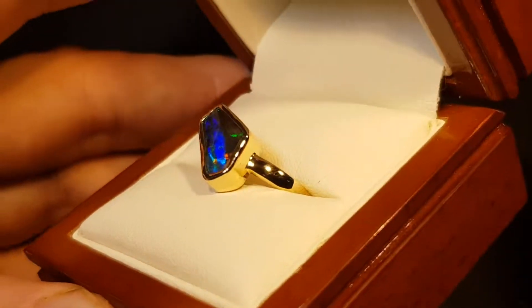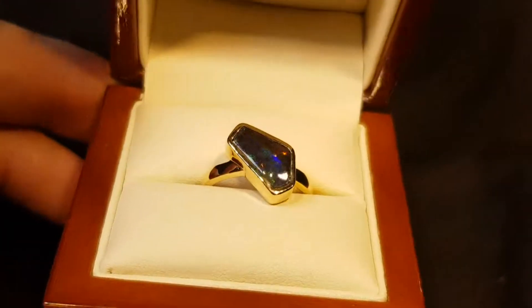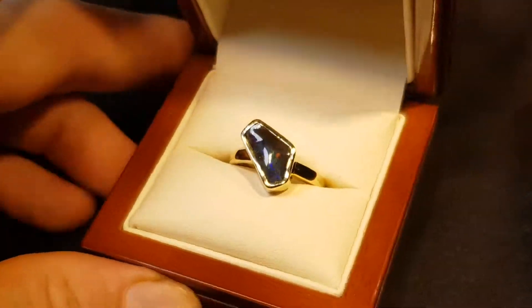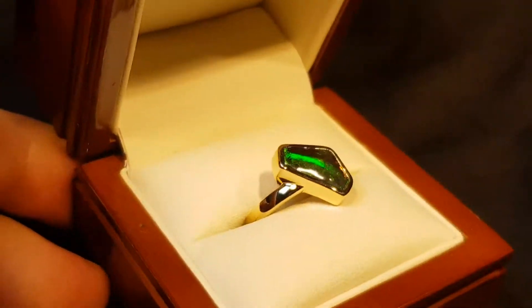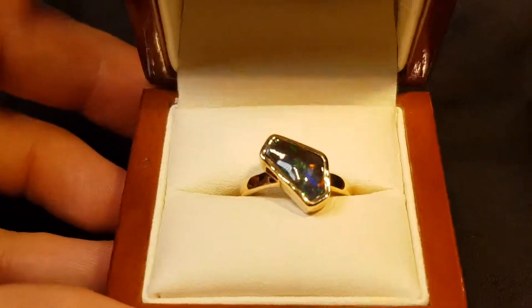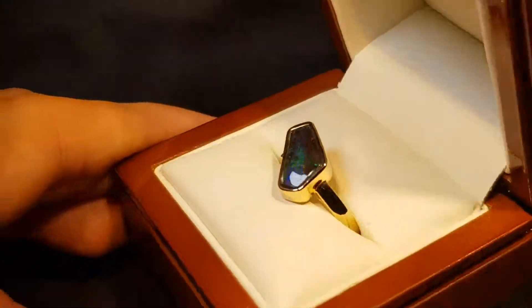This is a boulder opal — 100% natural, not a doublet, not a triplet, not a synthetic. I could have set it as a pendant, but I thought, since we do get people wanting odd shapes just set simply in gold, this would be perfect.